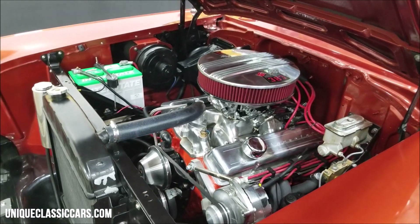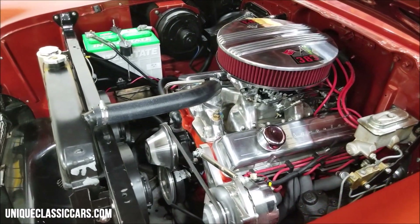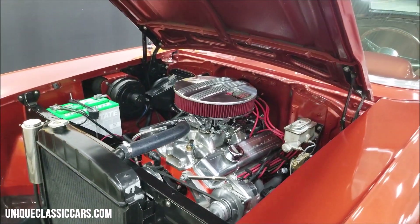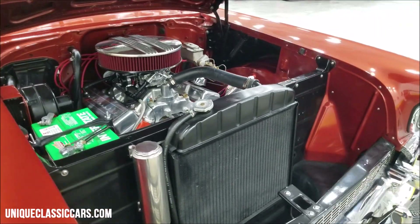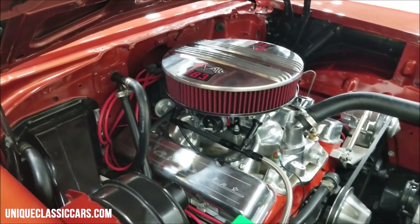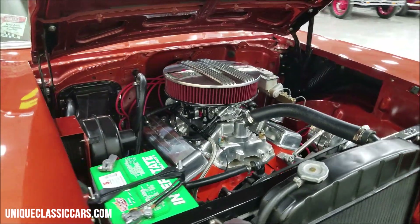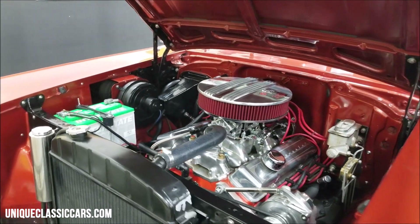Look at this nice tidy engine bay — we've got some polished aluminum underneath there, pulleys, air cleaner cover, Edelbrock carburetor. Wow, looking good under here. Definitely a healthy-sounding engine, headers on there too. Smooth runner, sounds good. You're near your local car shows rolling in — you don't have to be afraid to open the hood on this one and show it off.